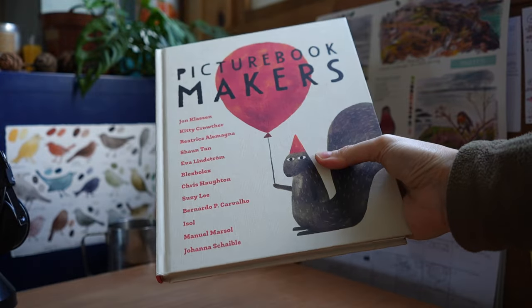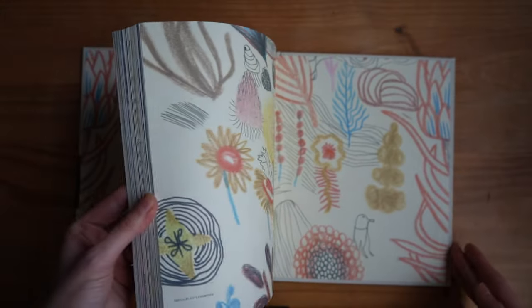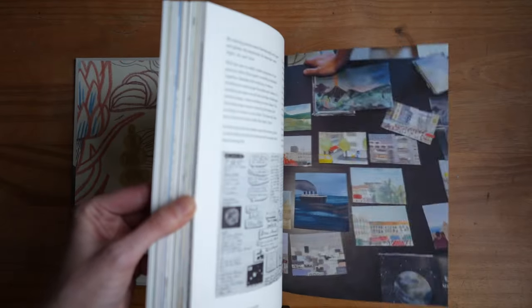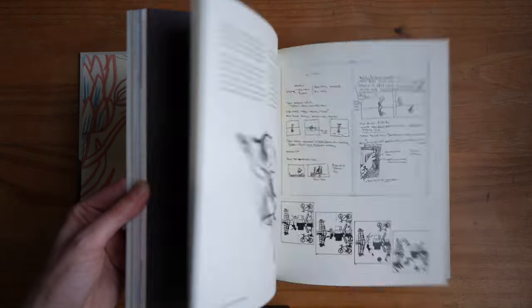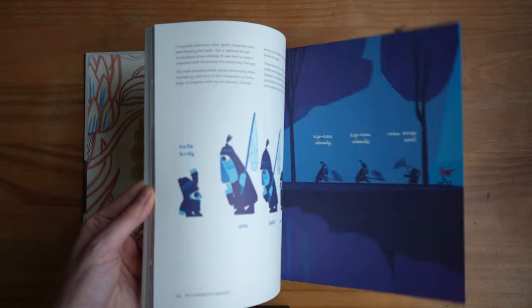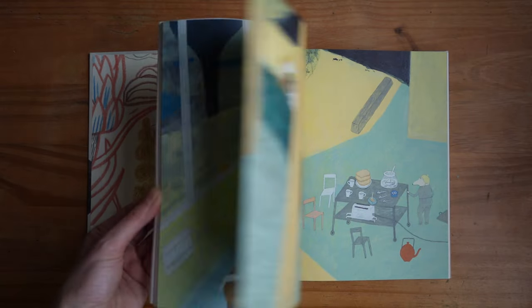The next book I want to chat about is Picture Bookmakers by The Pictus. There are 12 different artist interviews, but what I enjoy most is getting a sneak peek into their sketchbooks and storyboards. I really enjoy looking through sketchbooks from other artists — it's fascinating to see so many different ways people sketch and what materials they use. There's also a bit about their lives and the process behind specific picture books. If you're a picture book artist or want to publish picture books in the future, this is a great book to read.